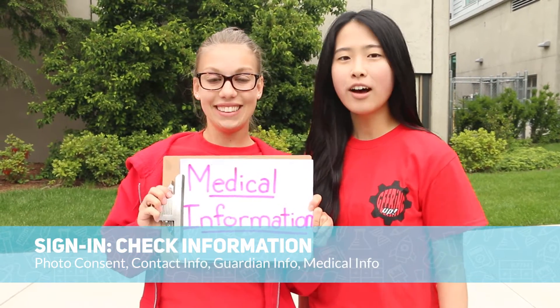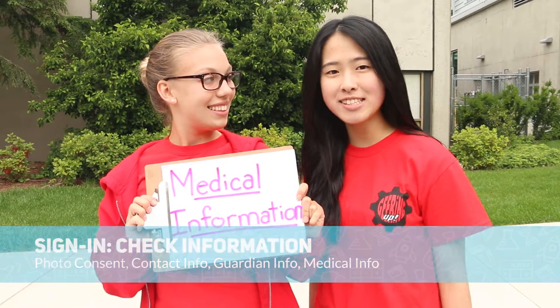Also verify your medical information. All camp instructors have emergency first aid kits and are trained to use EpiPens and inhalers. After you've checked that everything is correct, a junior instructor in a white t-shirt will lead the camper to their classroom.